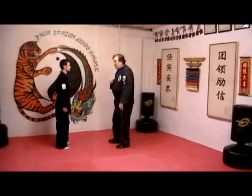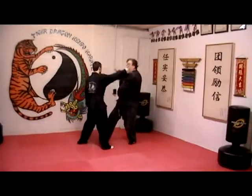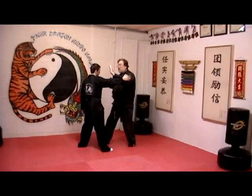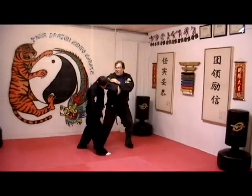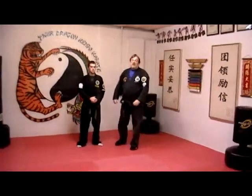Second variable: hips, block — he throws a punch, I block, and I can do a punch and then a clapping elbow on top of that. Alright, that is Thunder and Lightning.